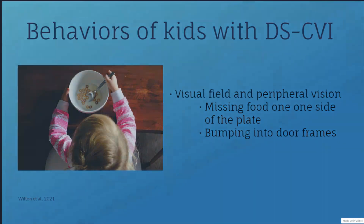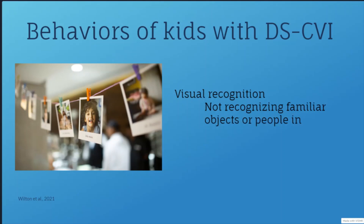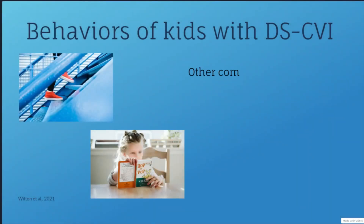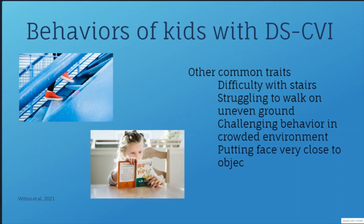The other questions dealt with visual recognition, which is perceiving an item and knowing what it is. People with CVI often struggle with visual recognition because they either cannot see the object well or because they do not know what it is. They might not recognize familiar objects like the family car. They also might not recognize faces of friends or family members in pictures or in real life. Some other common traits included having difficulty with stairs, struggling to walk on uneven ground, having challenging behavior in crowded places such as stores, and putting their face very close to the TV.